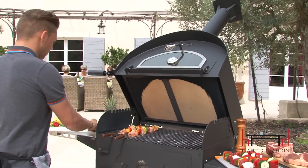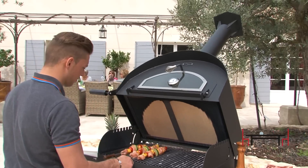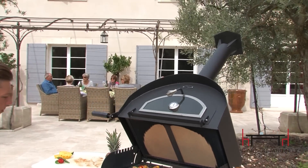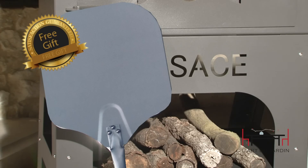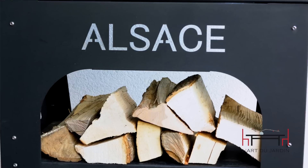L'Art du Jardin ovens are available in several sizes designed to fit the needs of every wood-fired chef. All ovens include an outdoor cover and a professional aluminum peel, and include a sturdy storage shelf for storing wood or your tools.